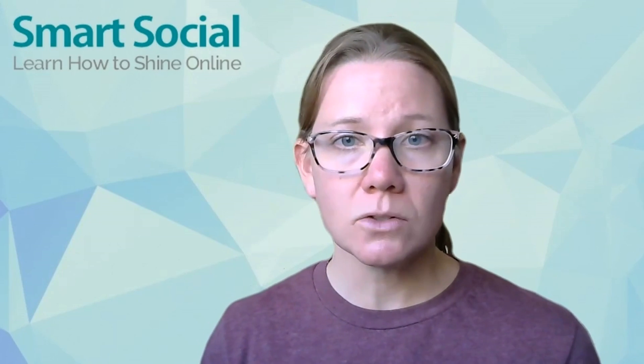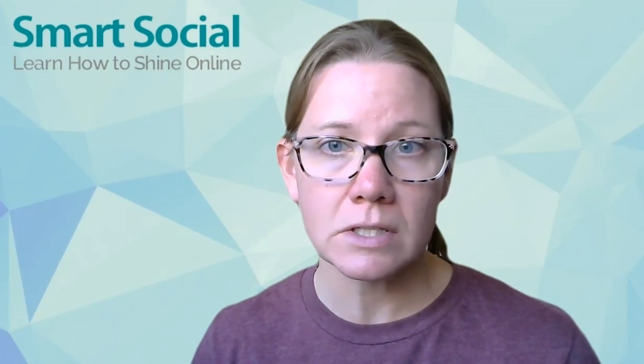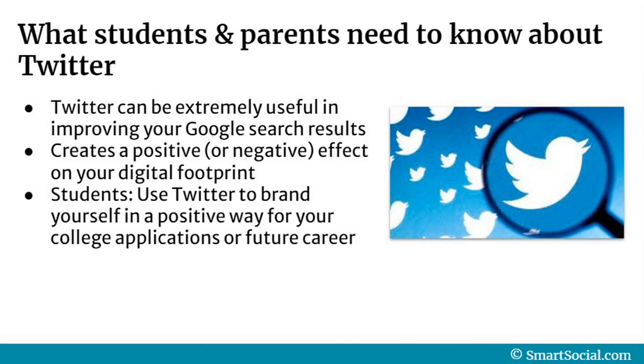At SmartSocial, we believe that Twitter can be extremely useful for improving your Google search results, and that can have a positive or a negative effect on your digital footprint. We recommend that students use Twitter as a way to brand yourself in a positive way, which can help your future applications for college or your future career.